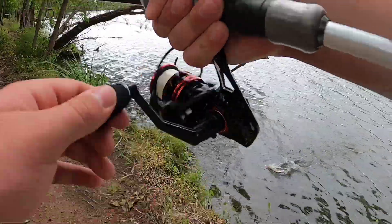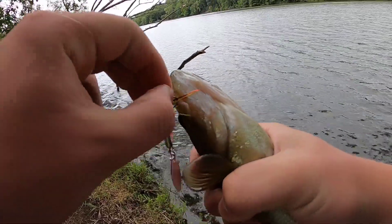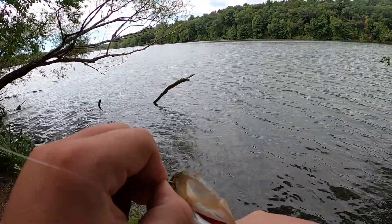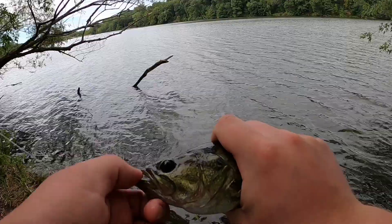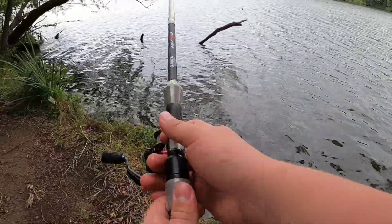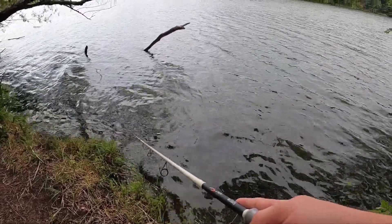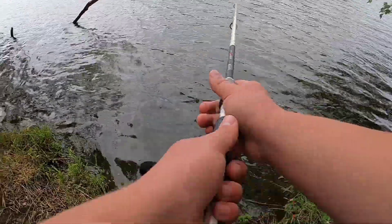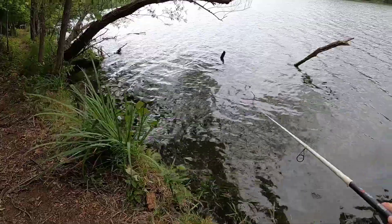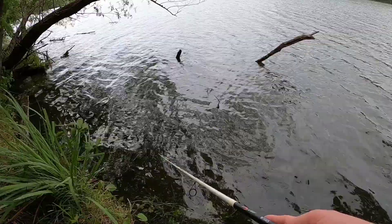I think there's one — barely got him right on the outside there. Little largemouth, this is a feisty one. Well there he goes, a very energetic one. There are just so many small bass in here, and the rooster tail is just so perfect — it just imitates a little baitfish swimming away.